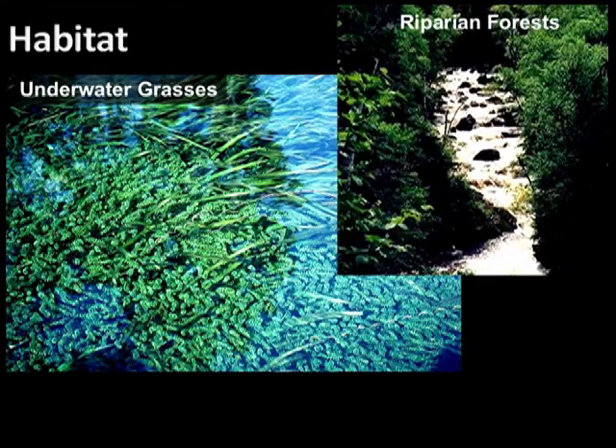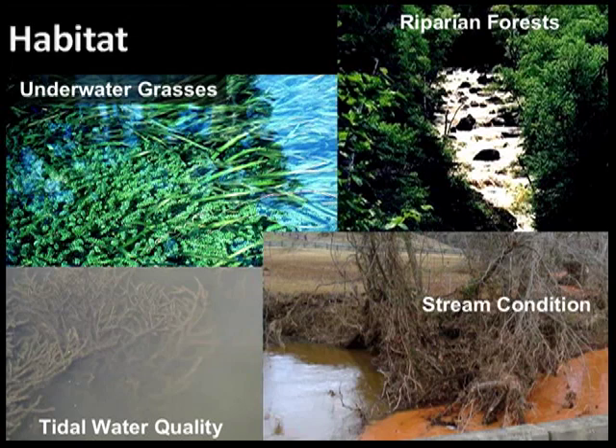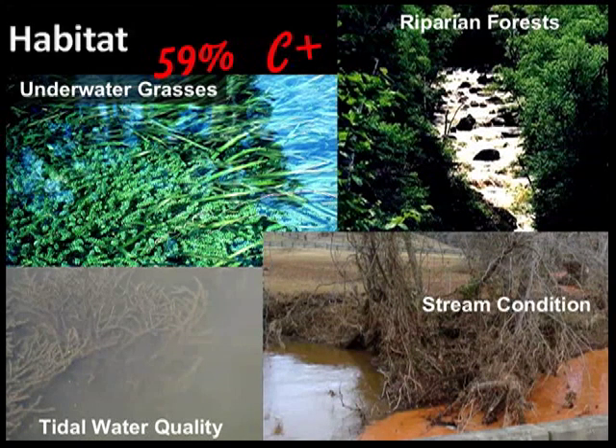Wildlife populations depend on habitat to provide their critical needs for life. Helpful underwater grasses are slowly expanding, but the tidal James continues to have problems with algae growth and murky water caused by too much pollution. Habitat scored a C+.